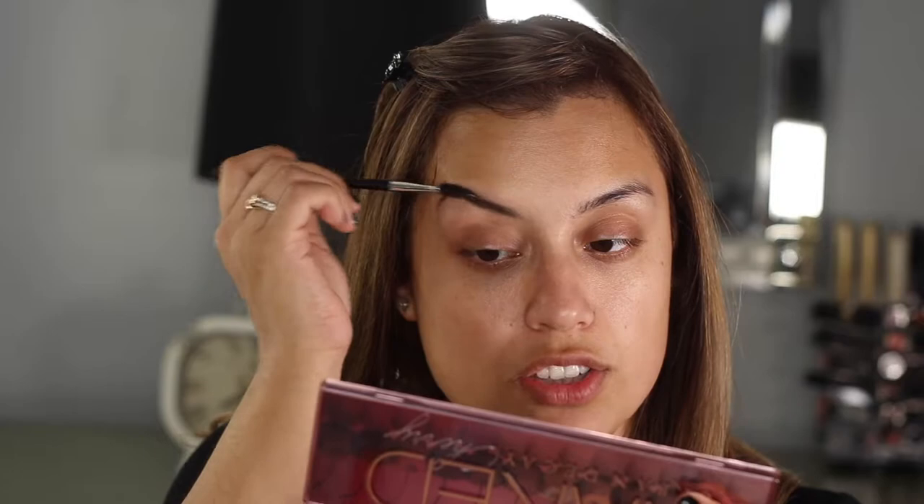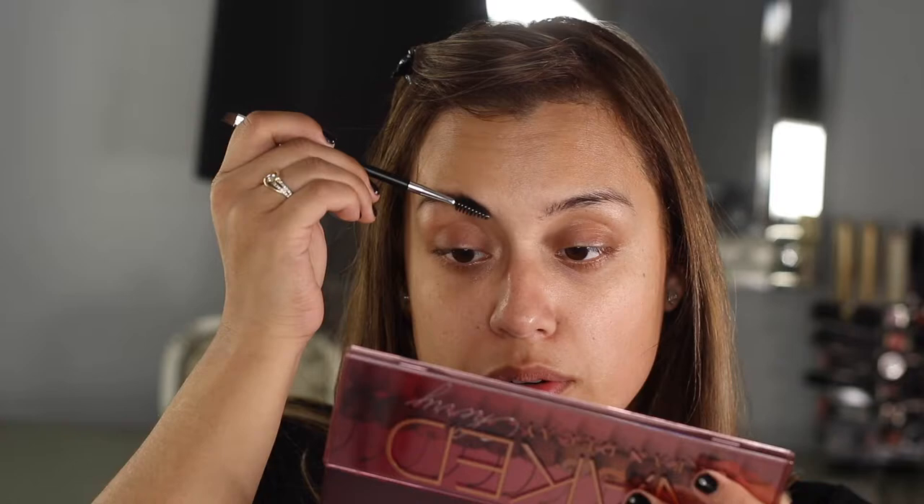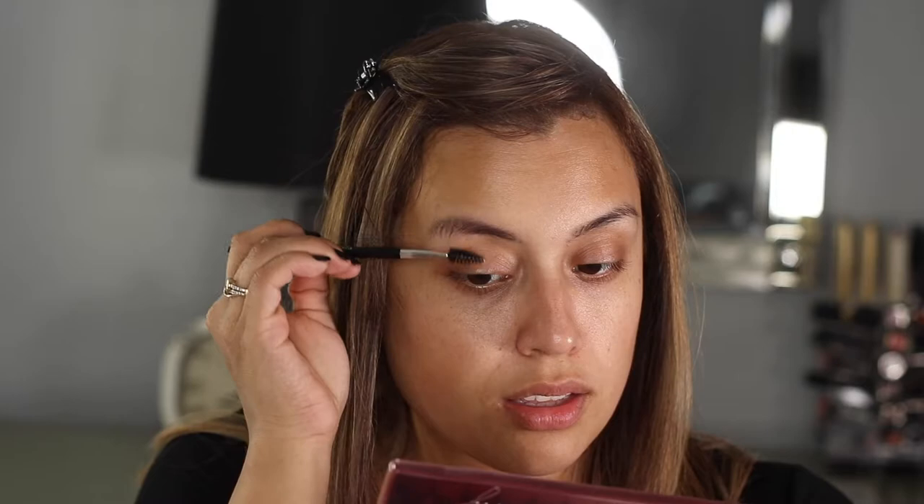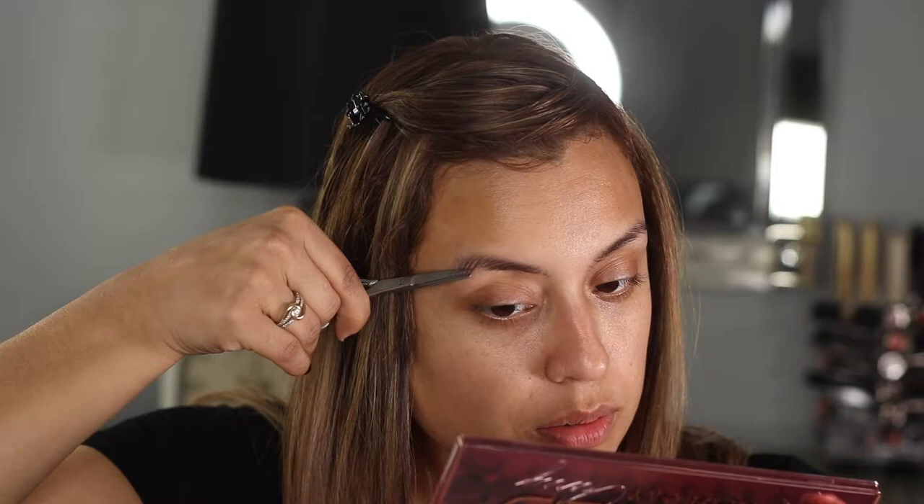Now that I've shown you the products, let's get started. This is what my eyebrows look like every single day when I'm not wearing any makeup. The first thing I do is brush them in the direction I want them to go. I also brush up a little bit — when I brush up, those extra long hairs that stick out are when I use the scissors to run along the top and cut the extra hairs. I also brush them down, especially around this area, and trim anything that's a little extra long.